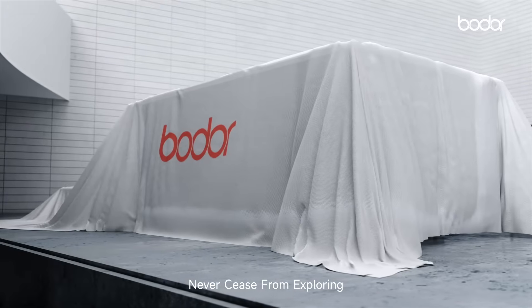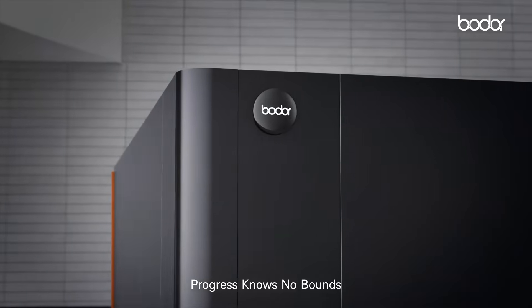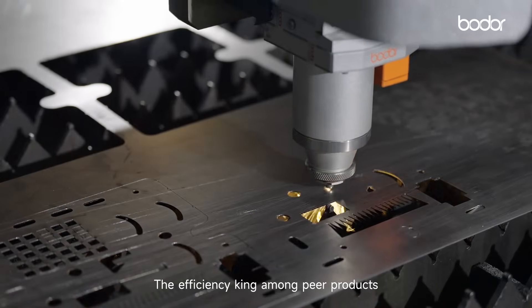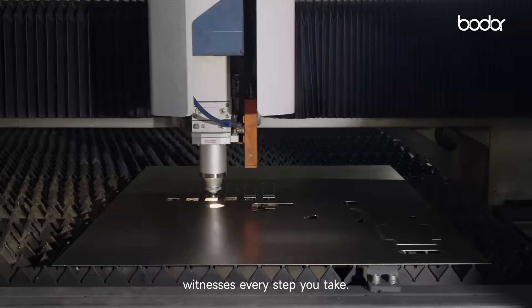Never cease from exploring, progress knows no bounds. The efficiency king among peer products, witnesses every step you take.